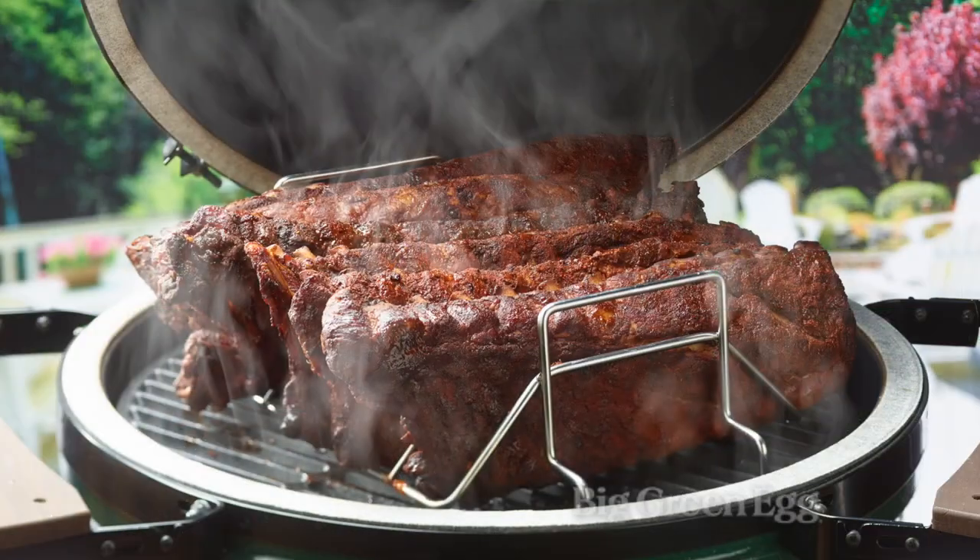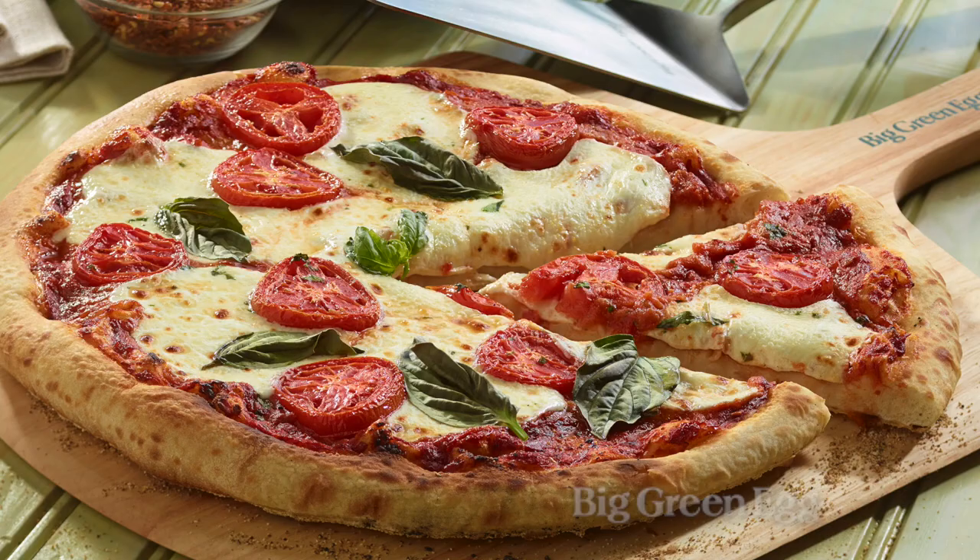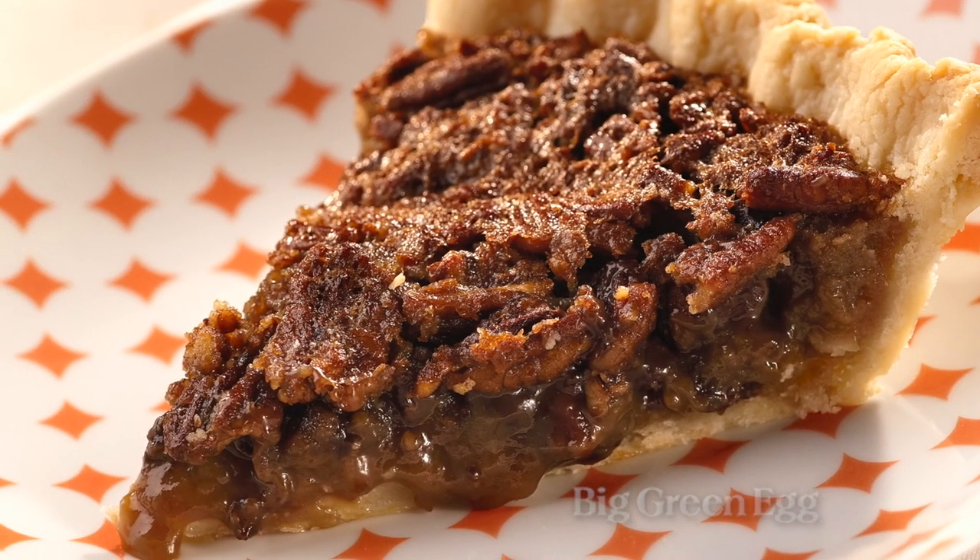You can grill right over the coals without the convector — that's one thing — but sometimes you want to smoke some ribs, you might want to roast that holiday turkey, you might want to bake a crispy pizza or even a pecan pie. That's when you need the convector.